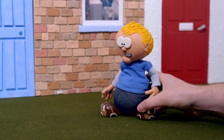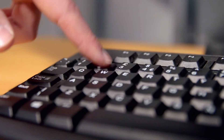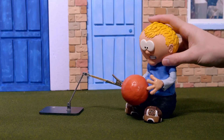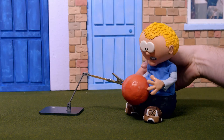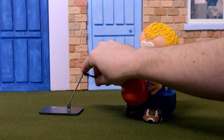Once the puppet's in the right position, George takes a photograph, and this is called a frame. To make a stop frame animation, we need lots and lots of frames. Each time George moves the puppet and takes a picture, the picture is saved to a computer. The puppet is going to throw the ball up in the air, so George moves the puppet's arms a tiny bit, and then lifts the ball using the rig. And I'm going to help by taking the next picture.